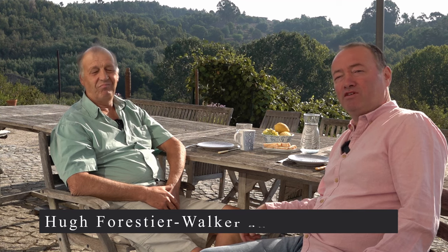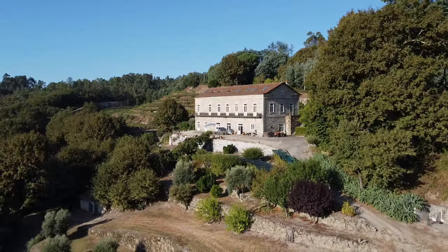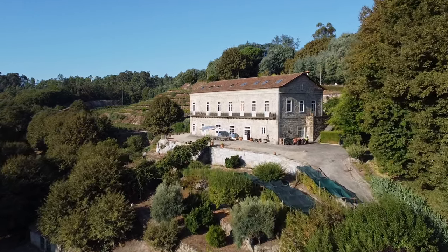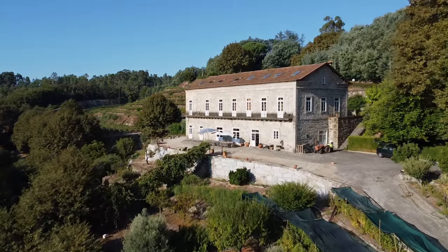It's delightful to be here in Viseu, the Viseu district of Portugal, with Hugh Forestier-Walker. Good morning, Hugh. Good morning to you. Tell us about this property. Well, this is an old stone quinta that was built in 1865 by an English guy. You came, somewhat, 150 years later? Yeah. Englishman returns to the Englishman's castle.